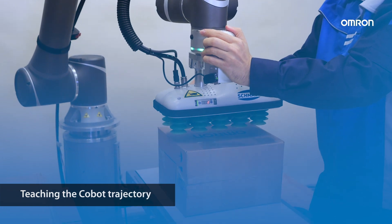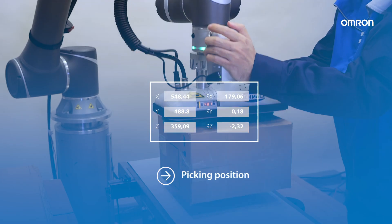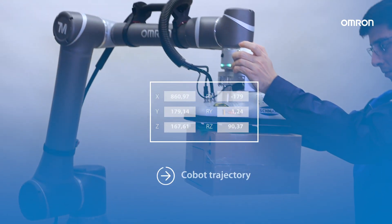The COBA trajectory can be easily defined by teaching from the starting picking point, step by step up to the different positions.